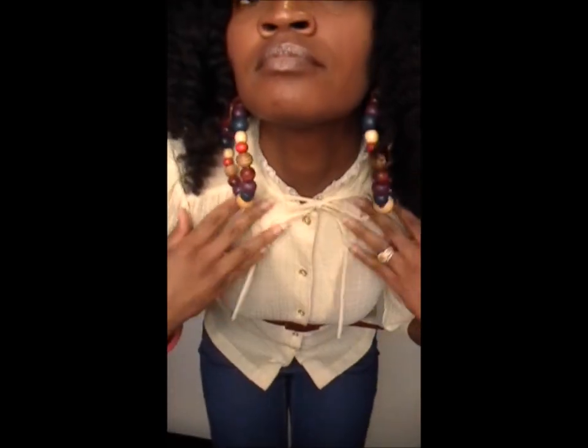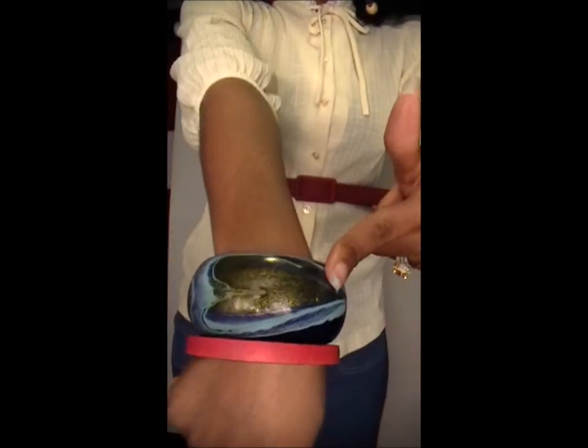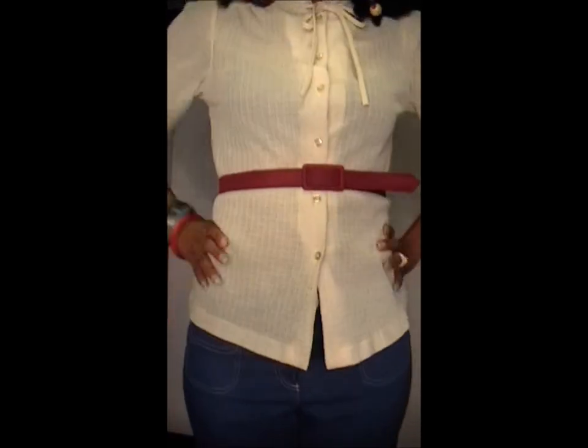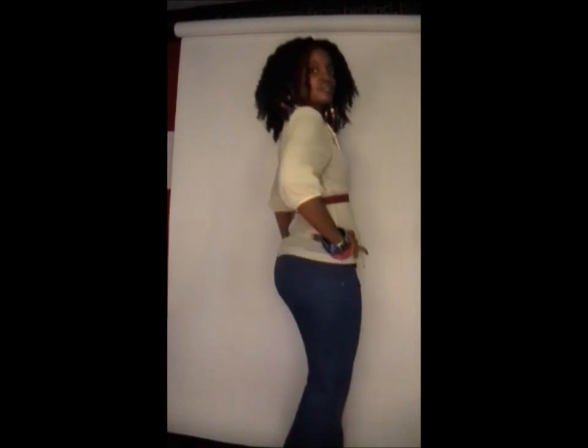The shirt came from the thrift store. These earrings came from African Export — hey girls, the realest channel on YouTube — she sent them to me. The bracelet: the top one came from Pier One, the bottom came from Macy's, which was like a dollar many, many years ago.